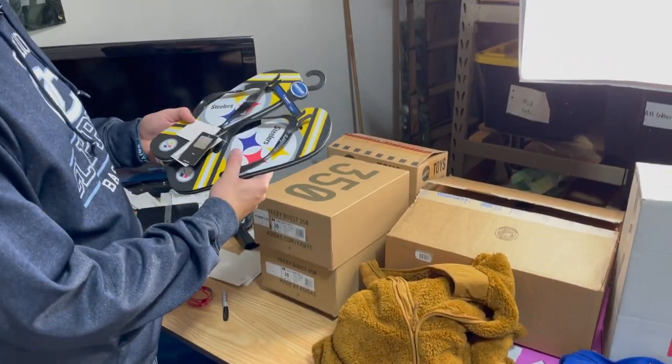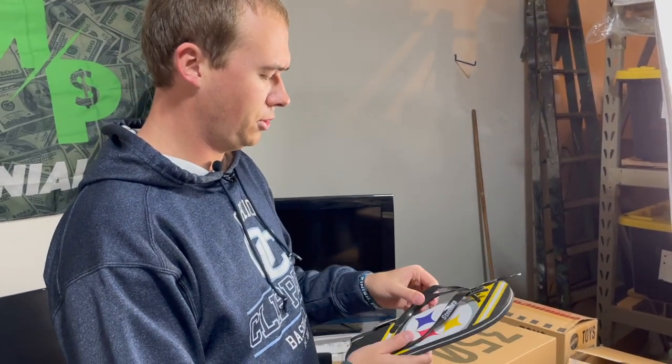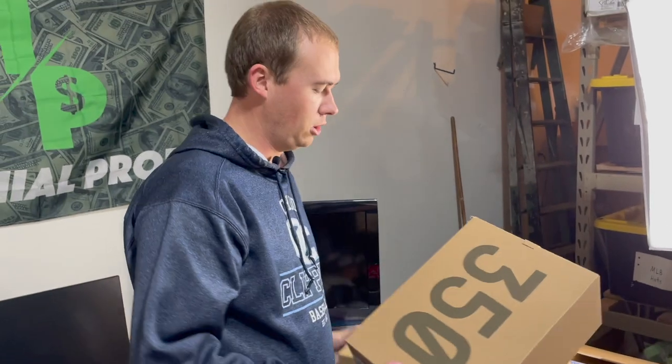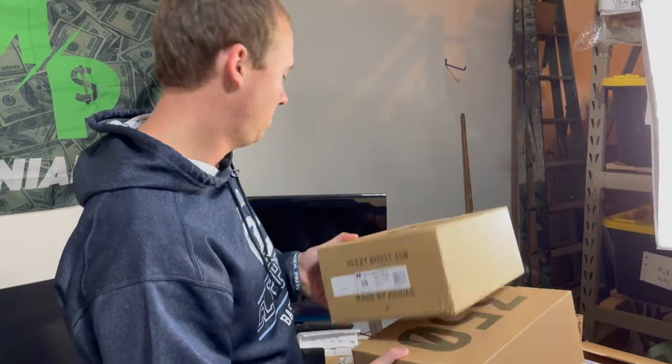We've got these Steelers sandals — like $5 at TJ Maxx or Marshall's, maybe even Gabe's — and I sold those for $20. These are empty Yeezy boxes — watch that video if you haven't. You can sell empty boxes of pretty much anything and I sold these for $20 a box.